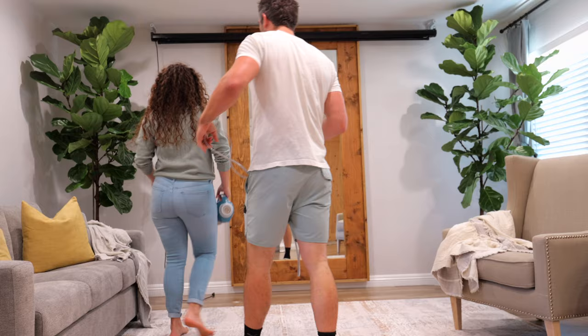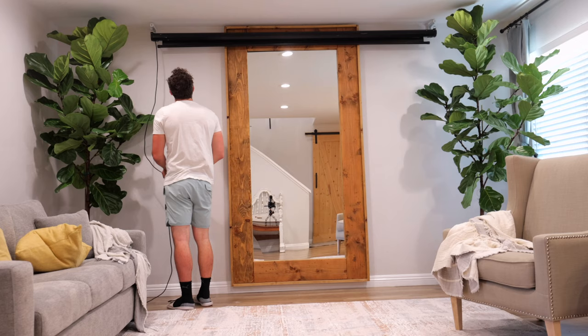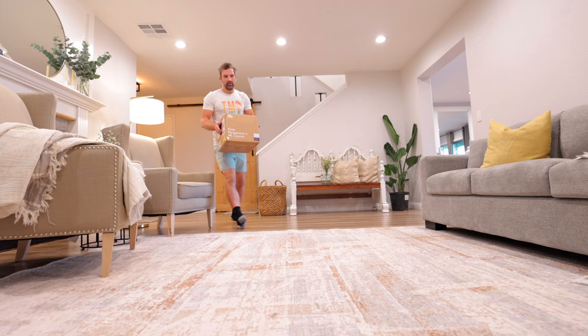Side note to myself: don't ever get drywall dust on Savannah's plants. This 120-inch projector screen is being held by these hooks up on top — that's pretty much the only thing that stays in this room when we're not watching something. But this looks pretty good.